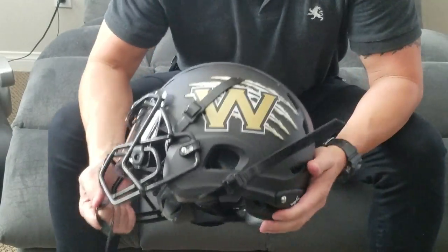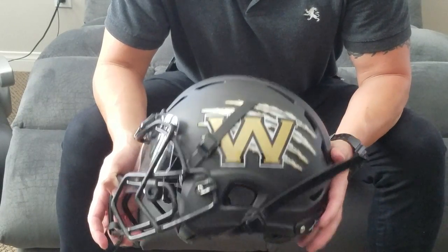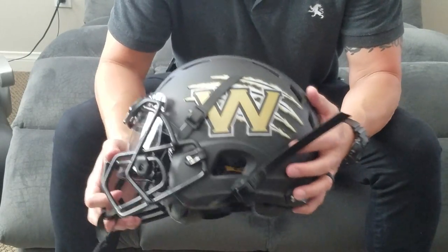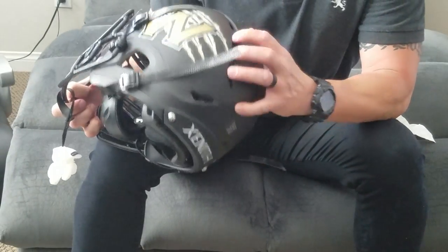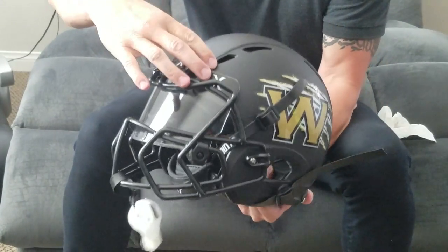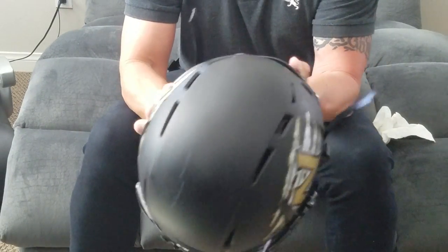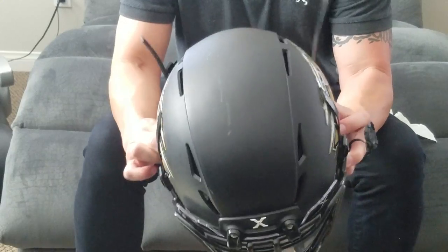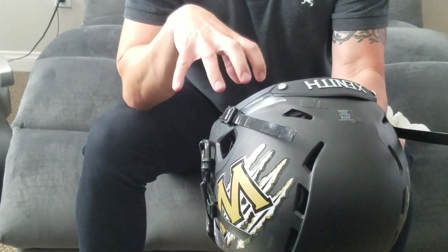My son plays for the Wolverines here in San Diego, California — that's their logo right there on the side. Looking at the ventilation: you get one by the ear, one in the back, three more in the back here, and two right on top. So just on the helmet itself you have a total of ten ventilations on top, two on each side. From a ventilation and breathing standpoint, looking from the outside, it's unbelievable.